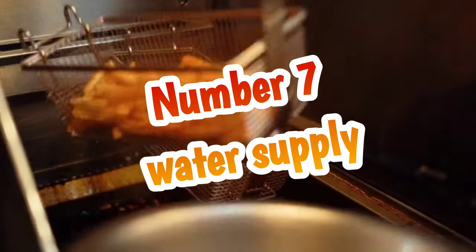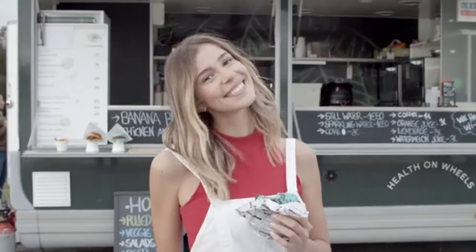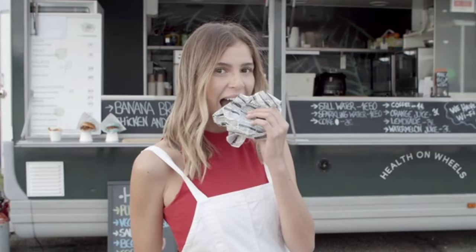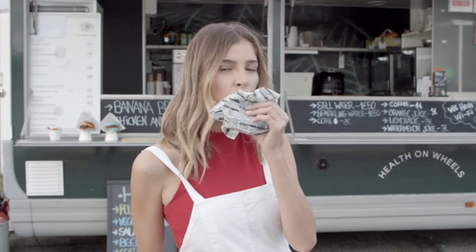Number seven: water supply — a very important aspect of a food truck. Inspectors will check to ensure that the water supply is safe to use for food preparation and that it is being properly stored and handled. Keep in mind you have your wastewater at the end of the day that you've got to dump out at the commercial kitchen. And for your water supply, if you're not tapped into a stationary source, you need to make sure you have enough water in your tanks for your food truck.